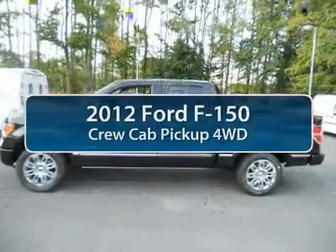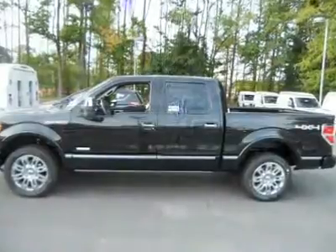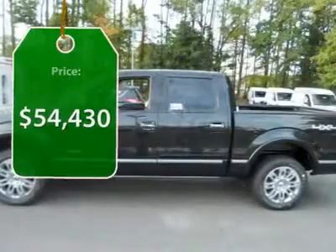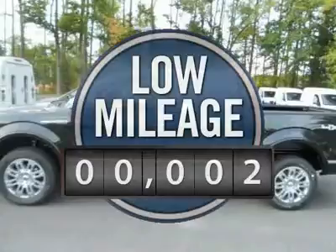The 2012 Ford F-150. A Ford F-150 knows how to handle any situation. It's built to follow orders, no whining, and is priced below $55,000. This vehicle has less than 100 miles.